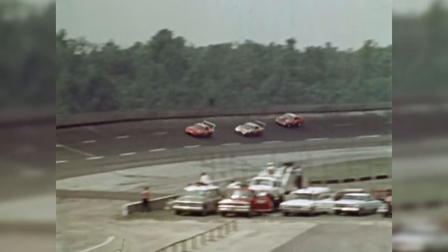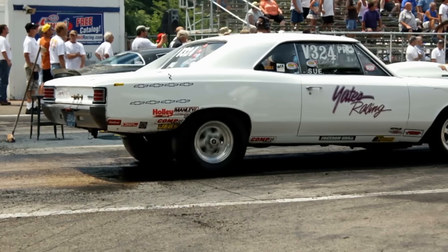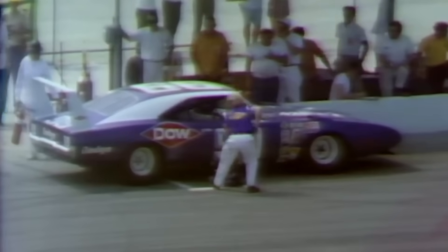Drag racing discovered the potential, with bracket racers finding the torque curve perfect for consistent elapsed times without the maintenance headaches of highly strung big blocks. Everywhere it appeared, the 383 dominated, and competitors couldn't understand how.